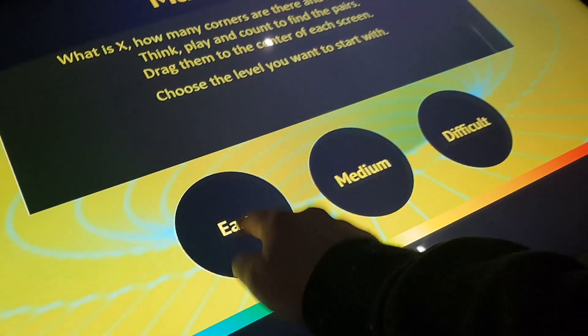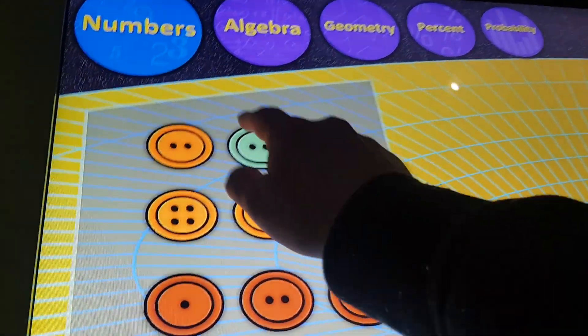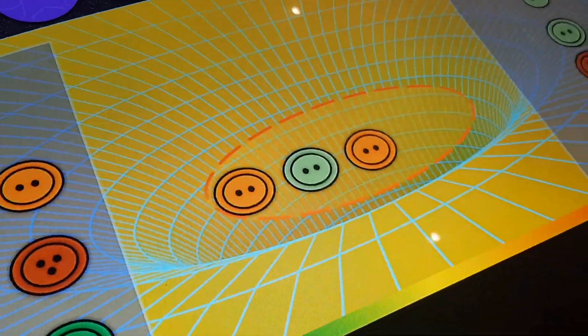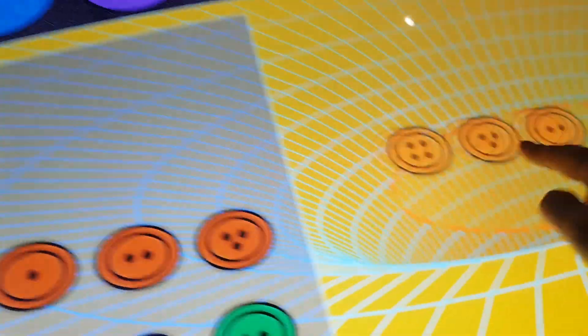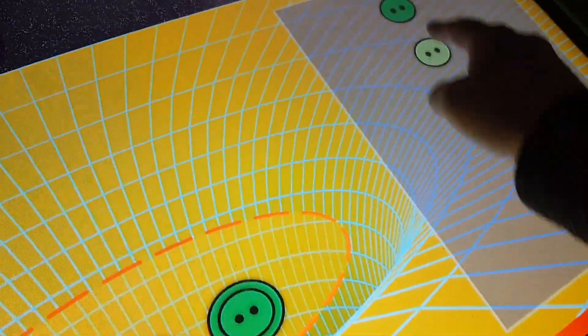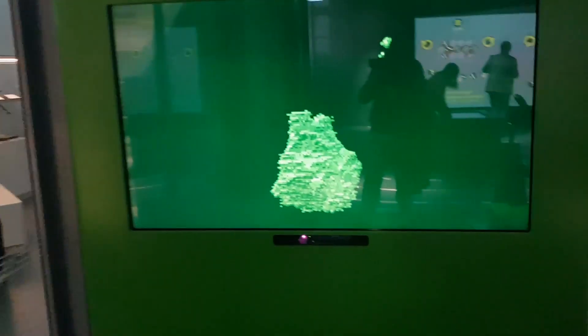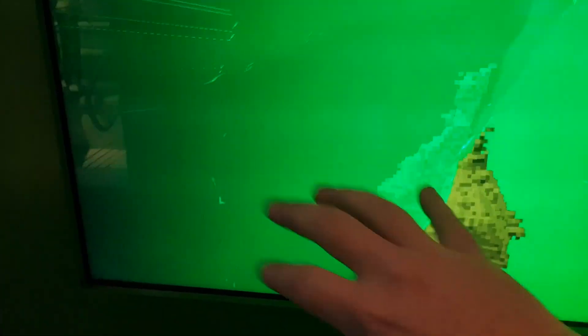Want to see me do some math games? Let's take the easy one. What the hell is this? Oh, I see. Woo! Go me!